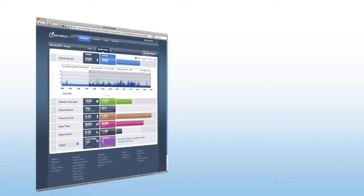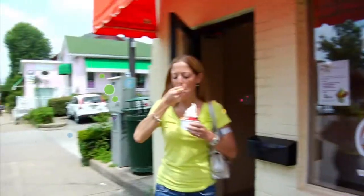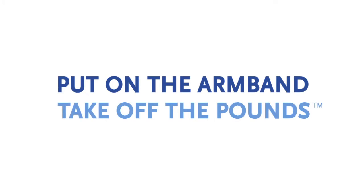An online subscription is required after a free trial period. Visit BodyMedia.com for more details. The BodyMedia system is clinically proven to improve weight loss by three times. Put on the armband, take off the pounds with BodyMedia Fit.